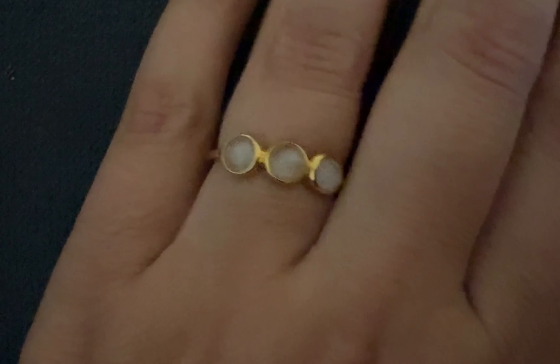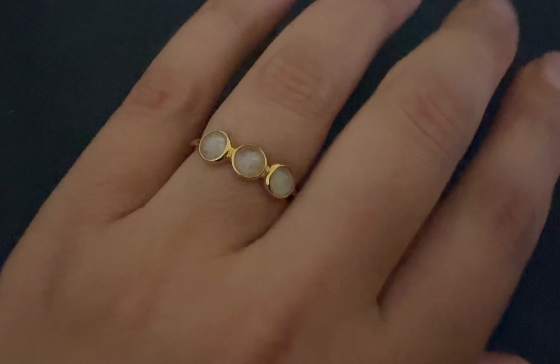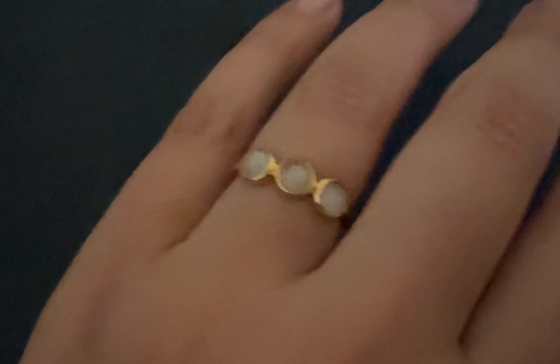The next few pieces are from Linen and they are all vermeil pieces, but they're all very stunning and special and unique and I just love them so much.